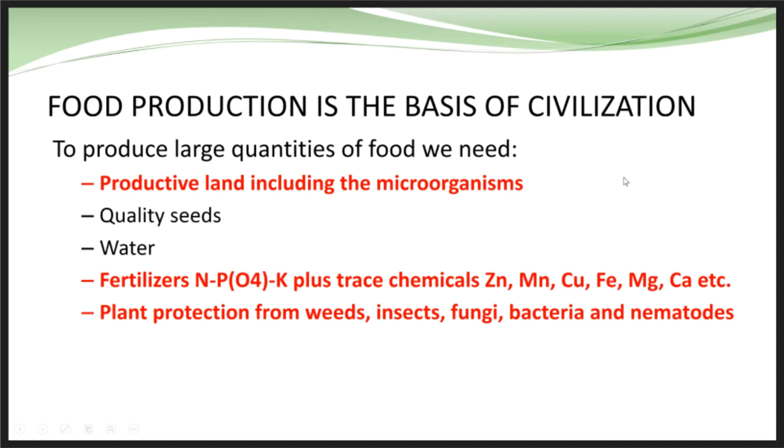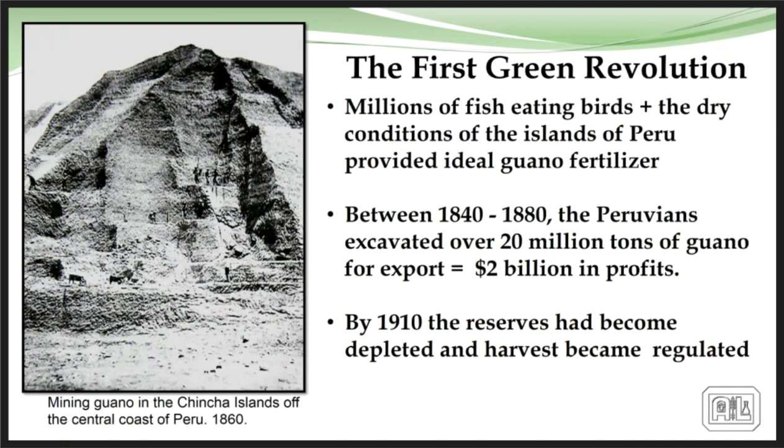When we talk about production agriculture, we start with what we classify as the first green revolution, where the Peruvians harvested bird droppings in the 1800s and used them for fertilizer. Mining that 20 million tons of bird guano for a number of years eventually exhausted some reserves, and they became regulated, prompting people to look for other options.